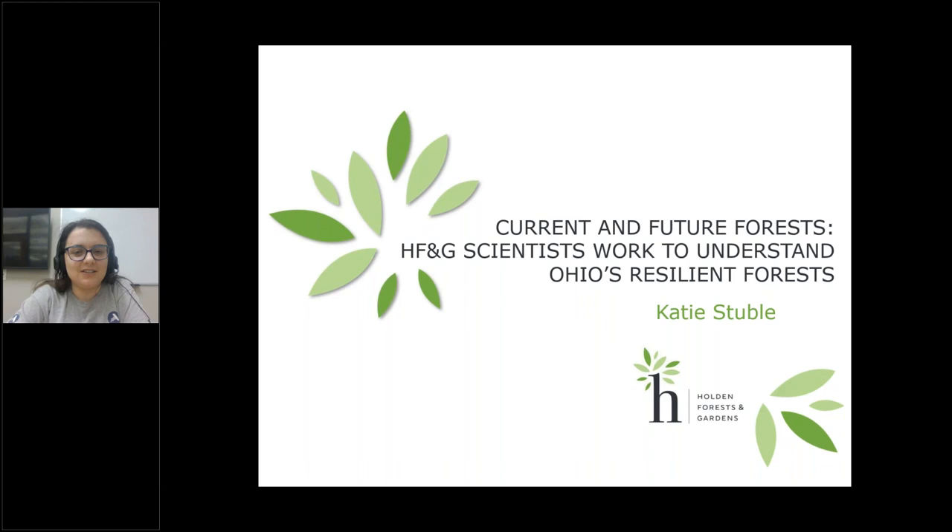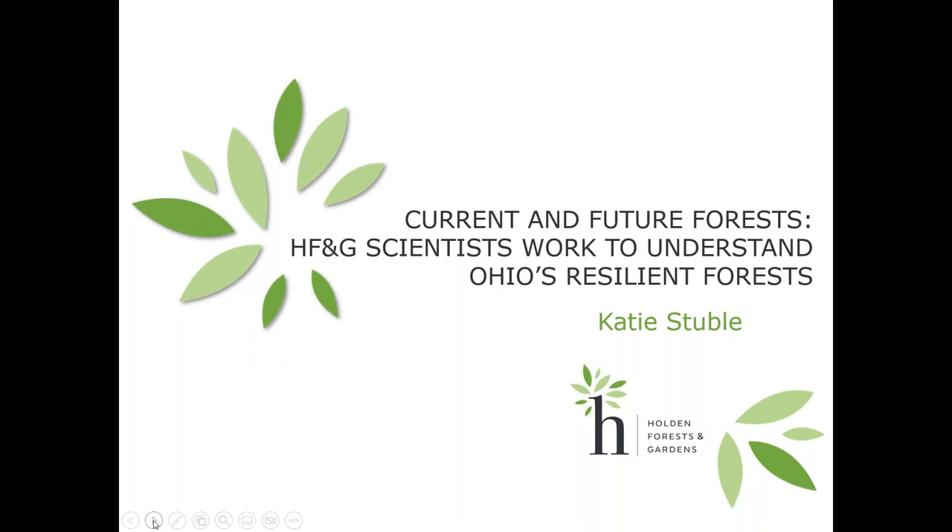She's going to talk about the current and future forest. I'm Katie Stubel. I am the chair of the research department at Holden Forest and Gardens. Today I'm going to give a little overview about what research looks like at Holden Forest and Gardens, and then some more specific details into the research we're doing in our forests there.